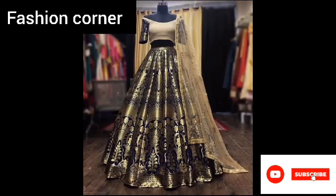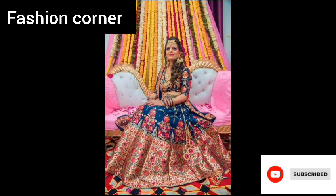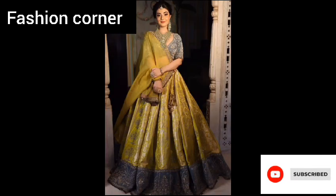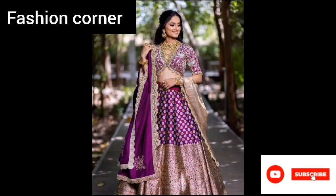Some women prefer to pair their Banarsi Lehenga with heavy traditional jewelry, while others opt for a more minimalistic look. Overall, Banarsi Lehengas are a timeless and classic choice for those looking to make a bold fashion statement. With their intricate embroidery, luxurious fabric, and traditional craftsmanship, they are sure to turn heads and make a lasting impression.